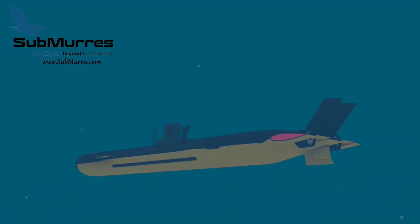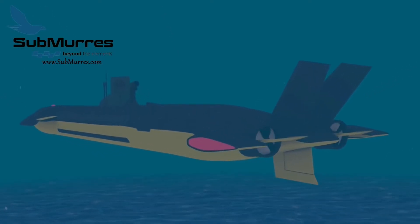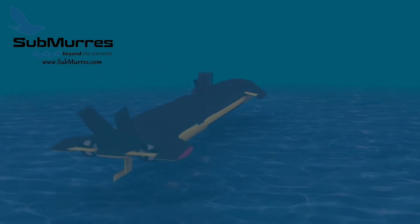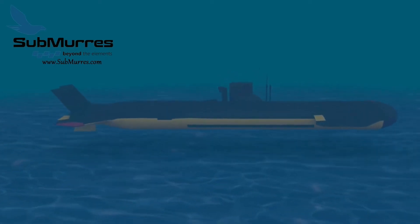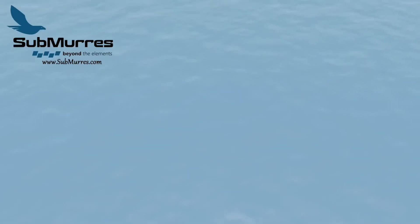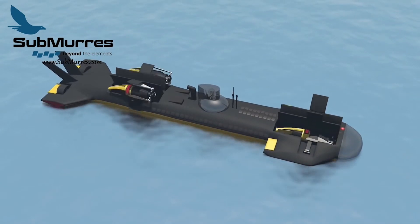Outfitted with cameras, the unmanned drone can be used to capture a wide array of images from the air, on land, and underwater. The most unique capability will be a patented integration platform that will allow the hybrid drone to self-deploy between land, air, and water — unlike multi-surface drones being developed by larger aerospace firms that require another vehicle to pick up and redeploy it when transitioning. The Submers will use a diesel engine to either power the vehicle or run the generator and recharge a battery pack.